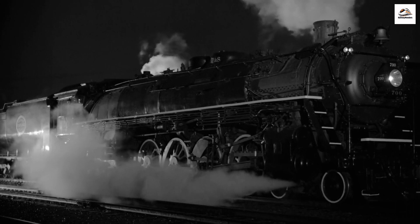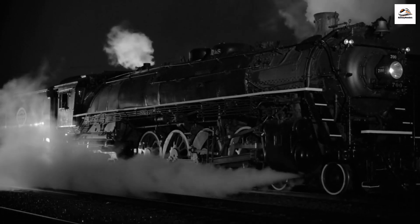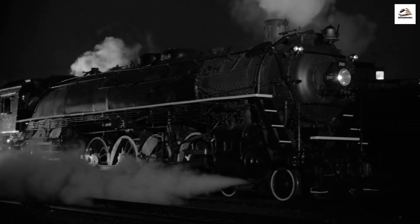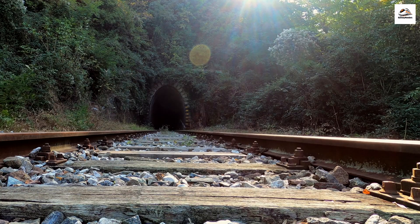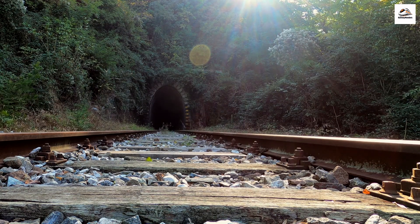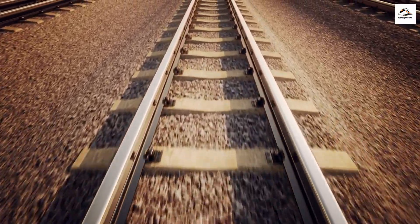The Hauraki Rail Trail is a hidden historical treasure. Stretching from Thames to Waihe, this trail was once a bustling railway line transporting gold, coal, and passengers in the late 19th century. The remnants of this era are scattered along the path. We're inside an old railway tunnel, a relic from the past — it's like stepping back in time as we journey through these historical remnants.